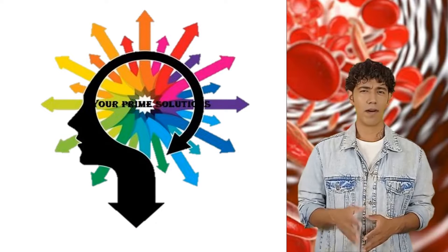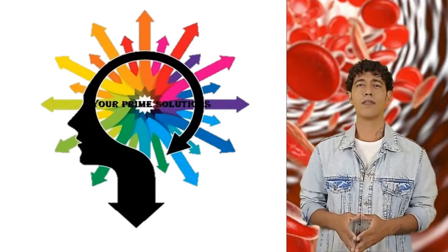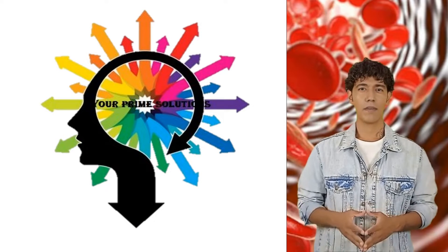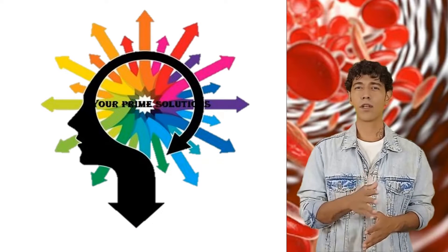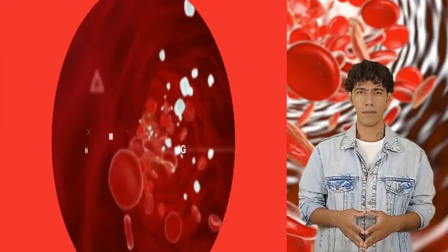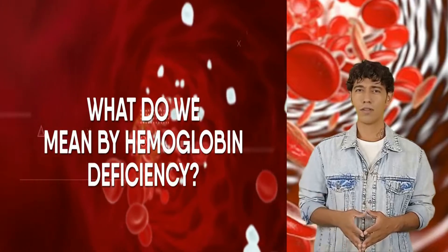Welcome back viewers, I'm Dr. Rex and welcome to the Health Concern channel. Before we begin, kindly take some time to subscribe to this channel and leave us a like on this video to support the channel. Thanks for doing that, now let's begin. First up, what do we mean by hemoglobin deficiency?